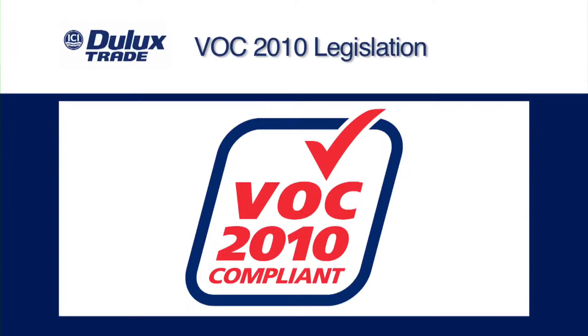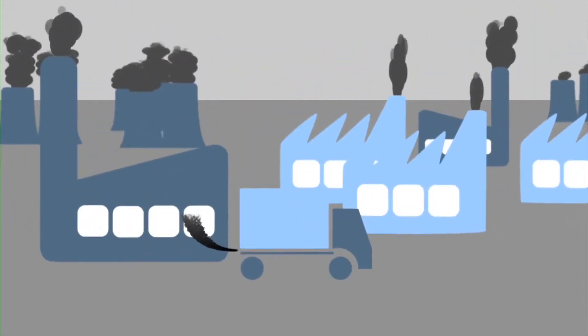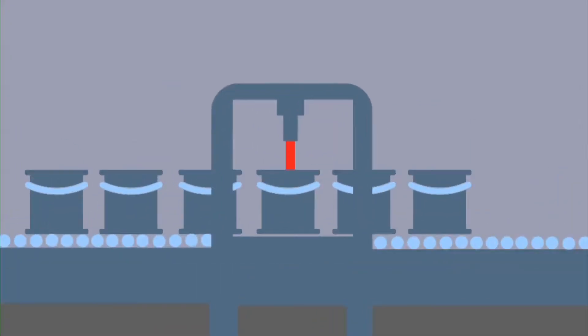VOC 2010 legislation. Volatile organic compounds are chemicals that evaporate into the atmosphere. They can be found in a variety of commercial and industrial products, like car exhausts, cleaning products, aerosols and also paints.